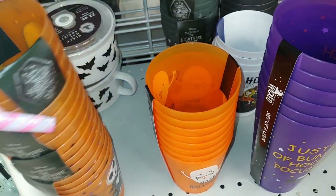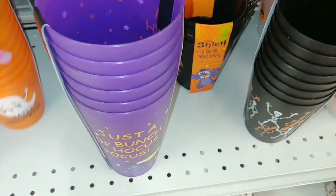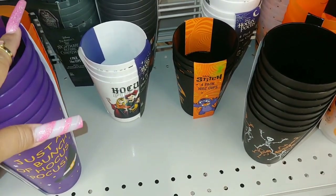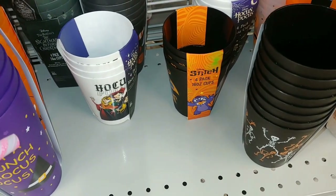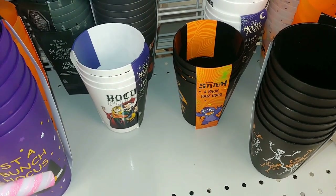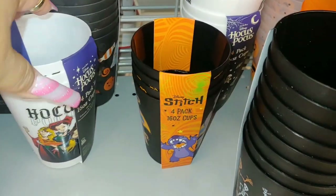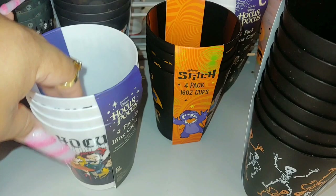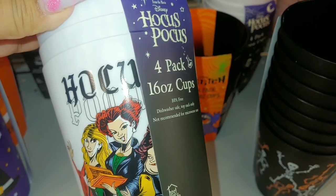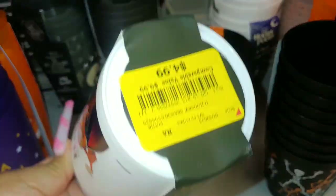I showed several of the other items back there already in my other videos - I'm not going to repeat those. If you want to check those out, I have several Halloween hunting shop-with-me walkthroughs from Ross, Burlington, Home Goods, and Marshalls. They have this 4-pack Hocus Pocus Disney 16-ounce cups with the witches - white cups, five dollars.